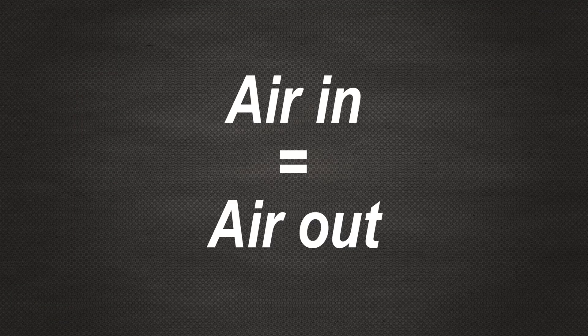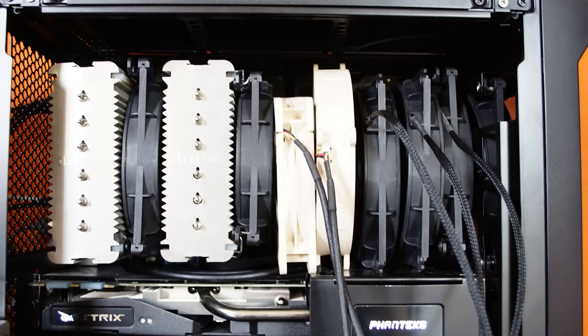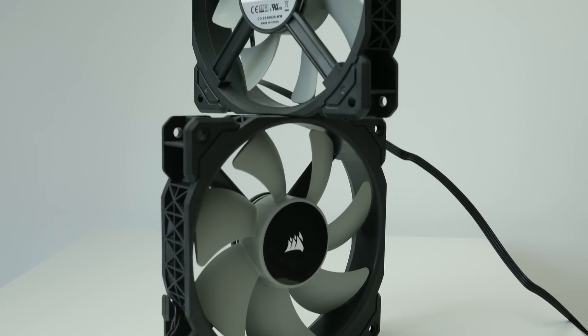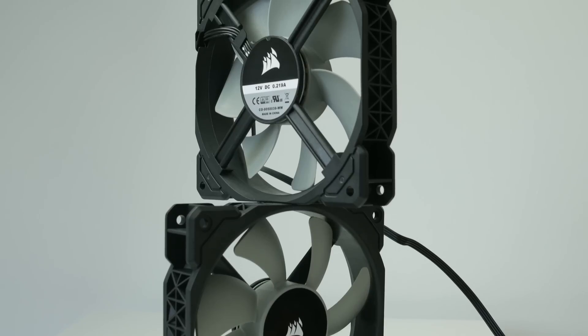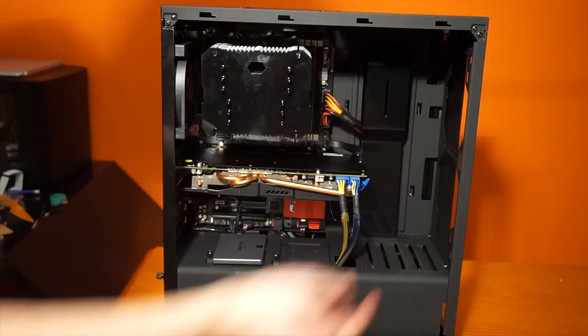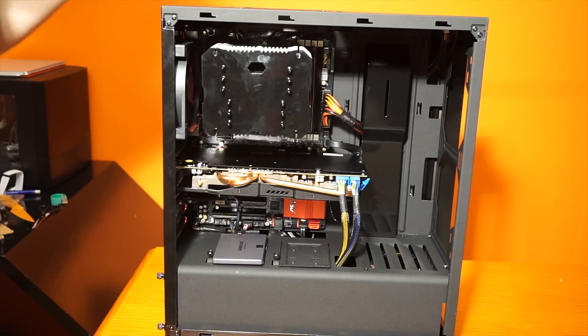Air that goes in must also come out. Try to set up your fans so that all air moves in a straight line — bottom to top, front to rear, or even inverted versions of this are great. Just don't have opposing fans or obstructions to the flow. The easier the air flows, the less hard your fans need to work and the quieter your system will be.